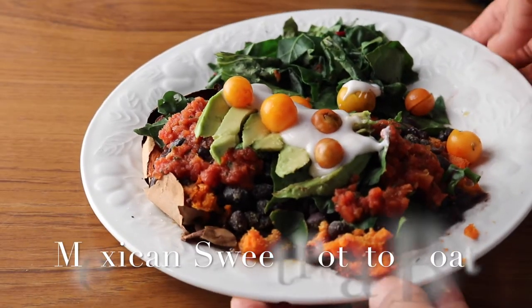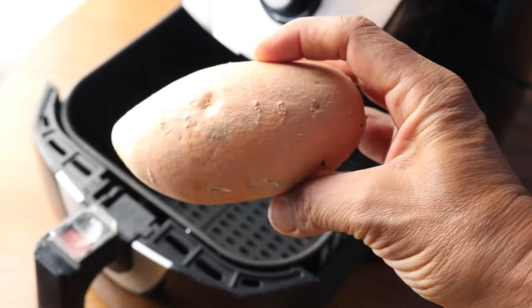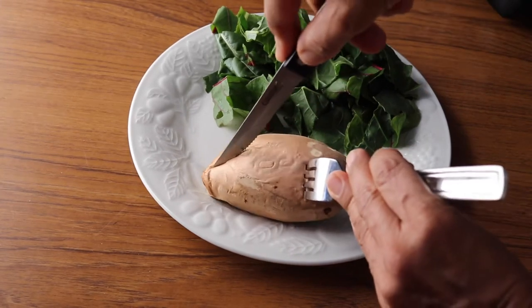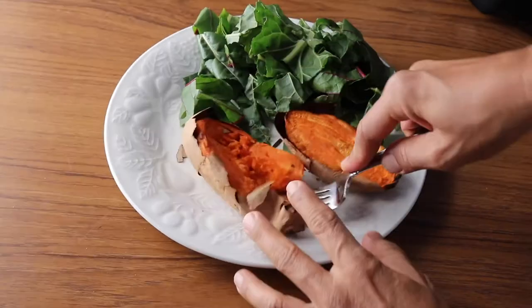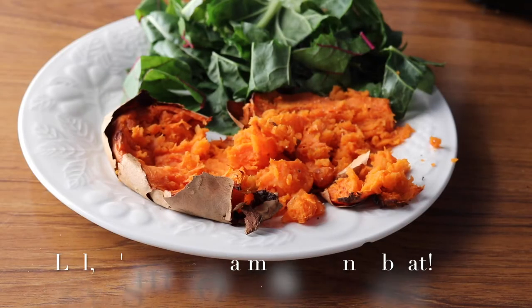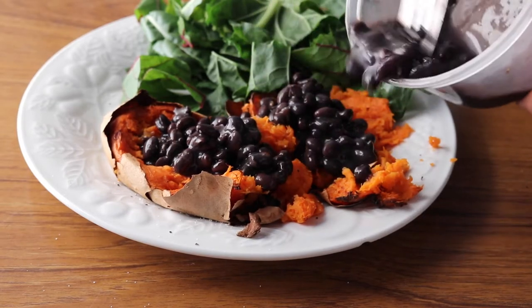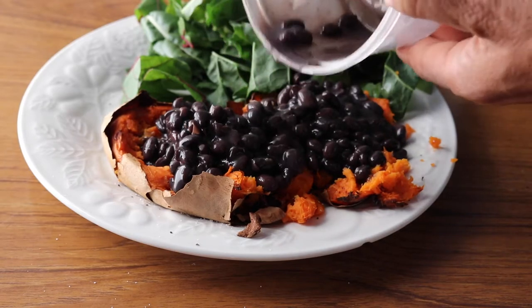The first recipe is for a Mexican sweet potato boat. I'm starting with a sweet potato that I'm going to bake in my air fryer at 400 degrees for about 20 minutes. When it's done baking, I slice it open and mash up the insides. Then I sprinkle some seasoning on top, like salt and pepper, but you can use whatever you like. Now I'm adding some black beans that I had already cooked in my Instant Pot. You could use any kind of bean you have on hand, including refrieds.